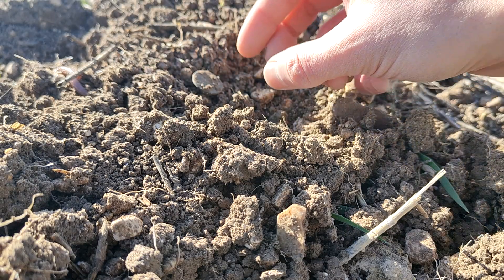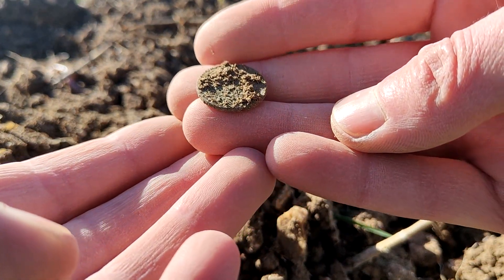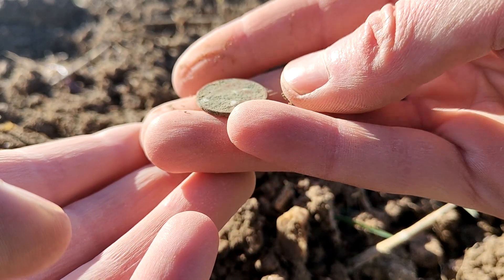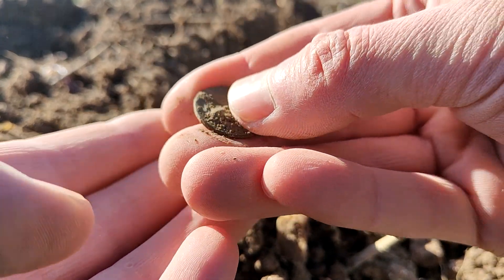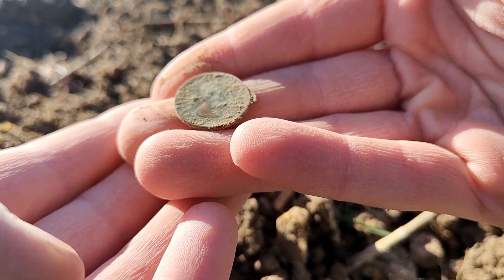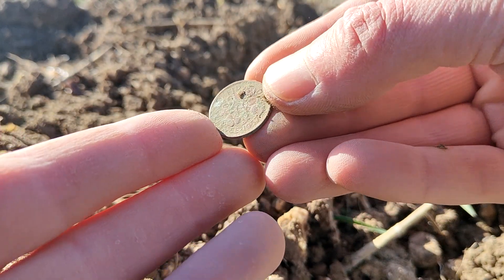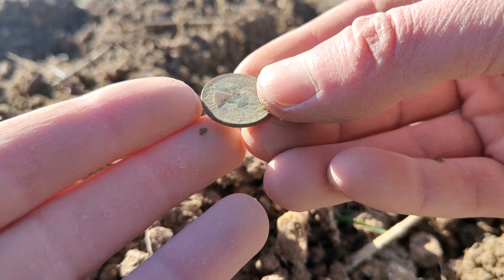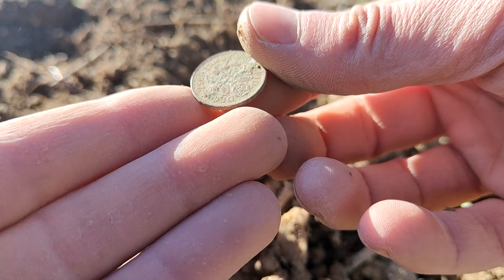Finally, onto another coin. It was an absolutely terrible signal, so I think it might be cupro-nickel. I think it's a sixpence - yeah, Elizabeth II's sixpence. There you go, 1957. I told you it'd be a cupro-nickel one. I was coming off at like a 10, it always sounded really bad. There you go, another coin.